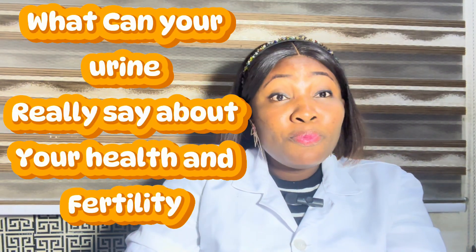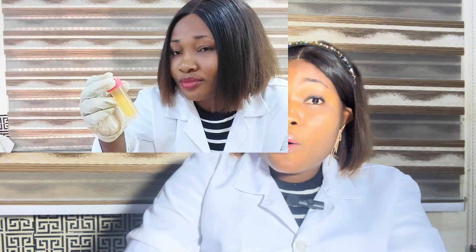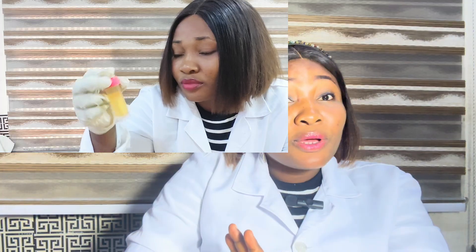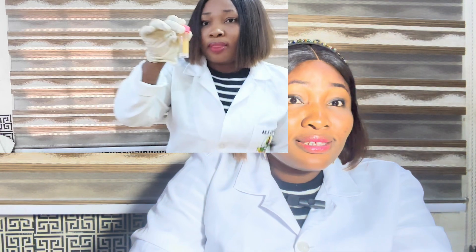Do you know that a simple urine test could be a game changer for you? Yes, it truly can — not because it's going to diagnose any disease, but because it's going to explain the reason why you haven't conceived yet. In today's video, I want to show you how powerful this little inexpensive urine test really is. If you're trying to conceive, struggling with unexplained symptoms, or you just want to better understand your body, this video is going to throw a whole lot of insight into what this urine test can truly do for you. Keep watching.